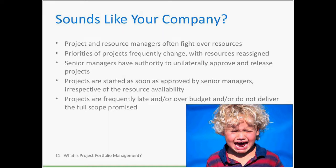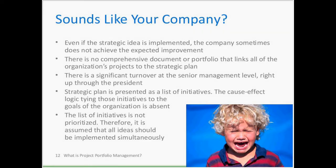Sign six: a strategic idea — a project — is implemented, but the company sometimes does not achieve the expected improvement. You finish a project on time and on budget, deliver the full scope, and one year later you look back and wonder why you did it. The software nobody uses, the building with no tenants.